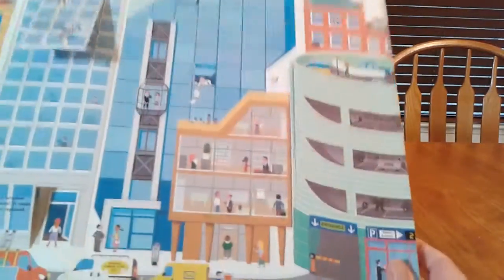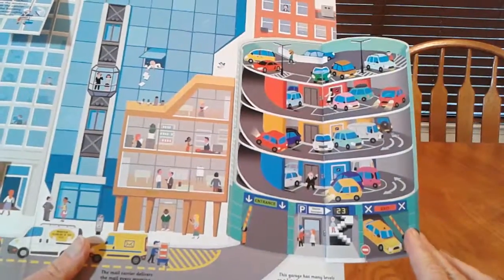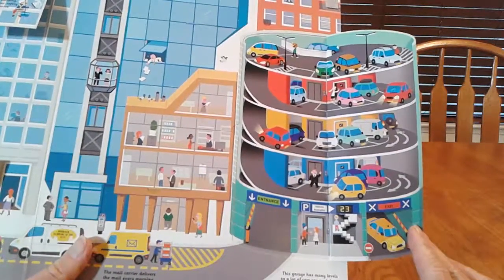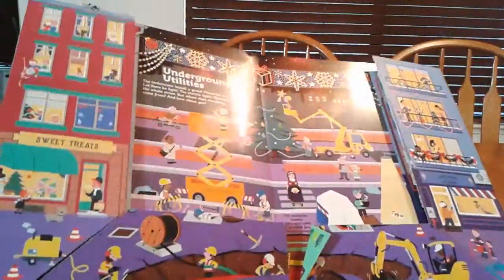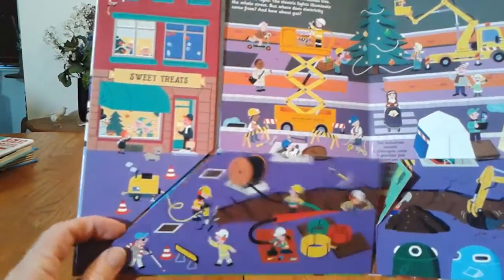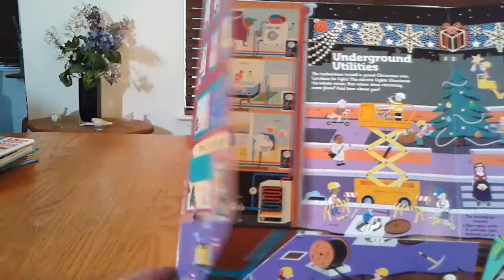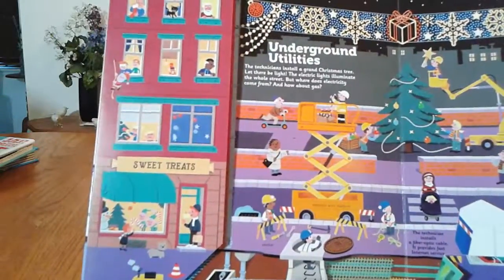This is another parking structure right here — it's got tons of cars stored in there every which way, some of them sort of crazy. On this page there are tons of little pull-up, pull-out tabs and things like that.